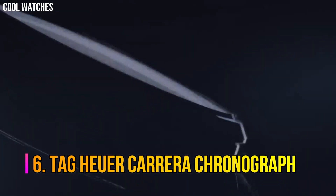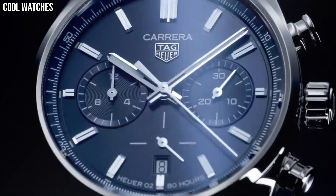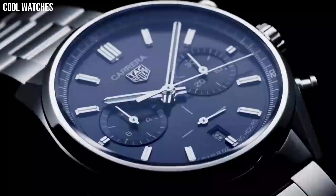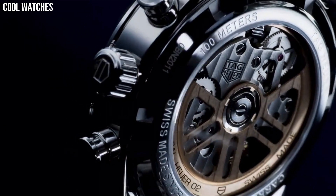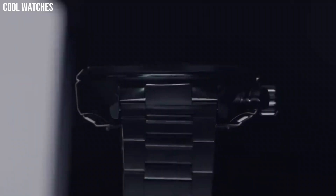Number 6: Tag Heuer Carrera Chronograph. Small seconds, tachymeter scale, chronograph, end-of-life indicator (EOL), screw-down crown, and fixed bezel. Stainless steel case on blue calfskin leather strap with asphalt texture. Case diameter: 43 millimeters. Special features: chronograph, screw-down crown, luminescent hands, Swiss made. Movement: Swiss quartz. Water-resistant to 200 meters (660 feet).